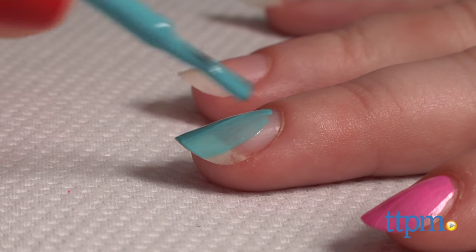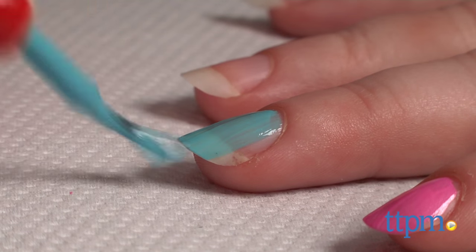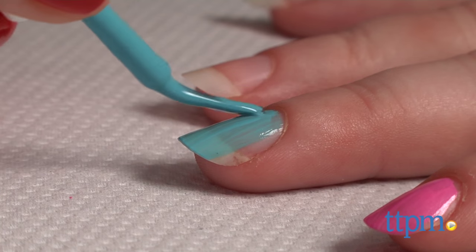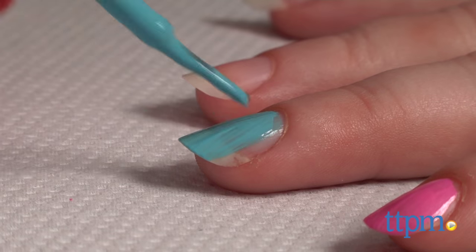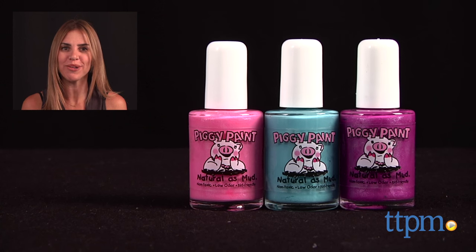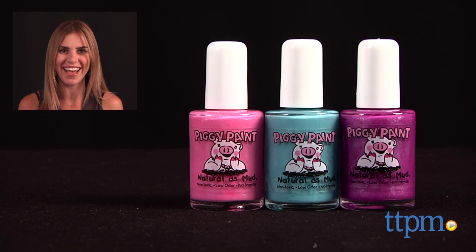The upside is that parents can feel okay painting their kids' nails with Piggy Paint, even if that child is a nail-biter or tends to put her fingers in her mouth. Birthday Bash would make a fun gift for a birthday or any occasion. For where to buy and current prices, find us at TTPM and subscribe to our YouTube channel for more reviews every day.